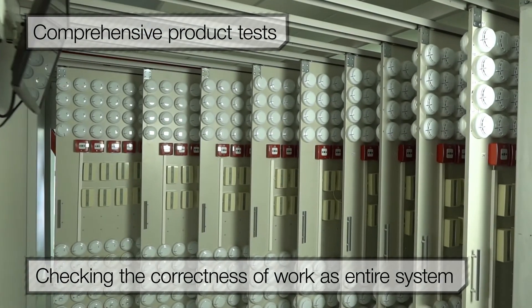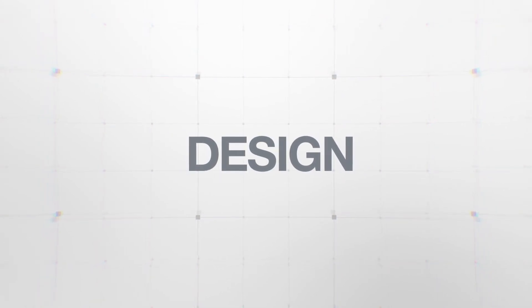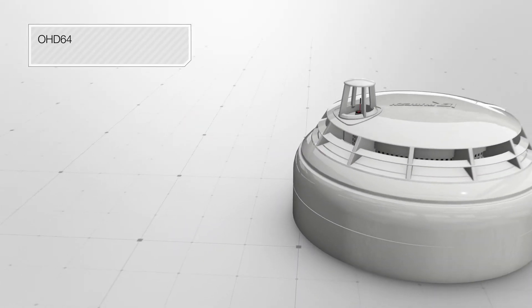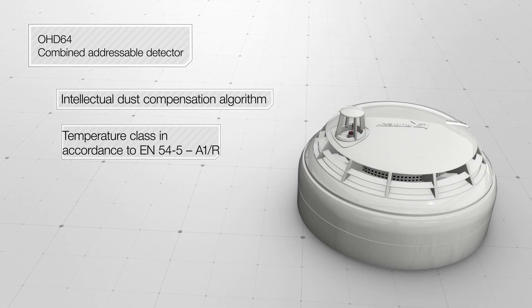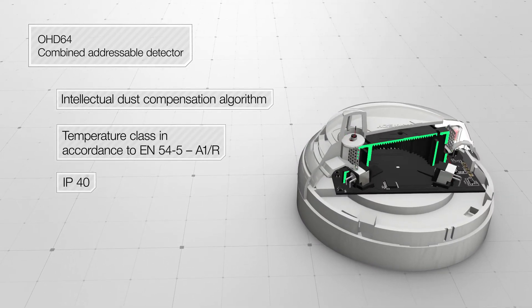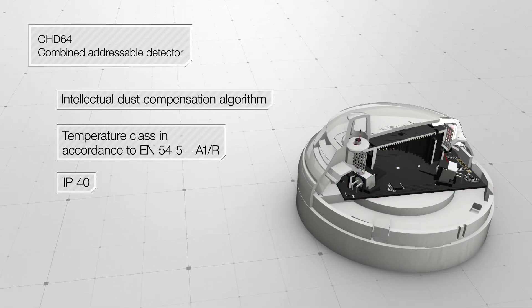Let's consider the design of the detector using the example of OHD64. Addressable fire detectors by Rubège have external impact protection. The design of the detectors provides protection against sunlight, air currents, and insects. An intellectual dust compensation algorithm gives an opportunity to perform servicing less frequently.